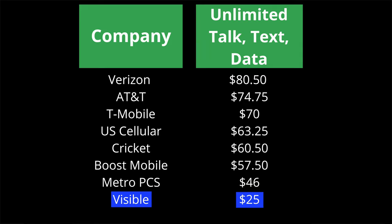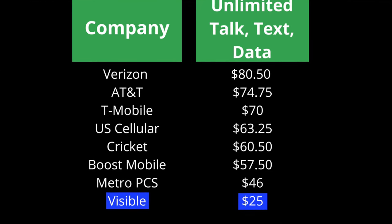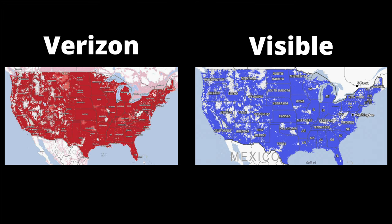You can see all the major companies here — this is for the single line unlimited talk, text, and data, their cheapest plan. Verizon is over $80 when you factor in all the fees and taxes they hit you with, while Visible is $40 and that includes all taxes and fees. And it uses the exact same network coverage as Verizon.